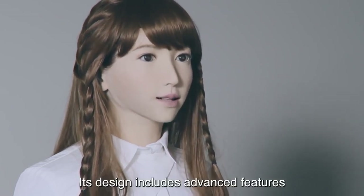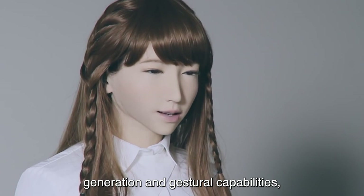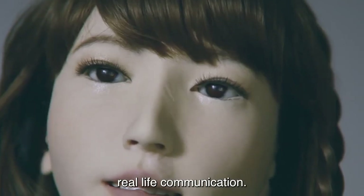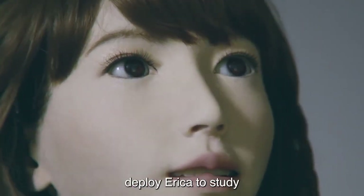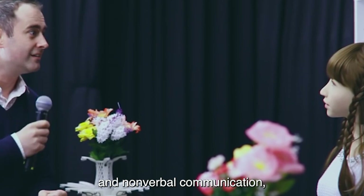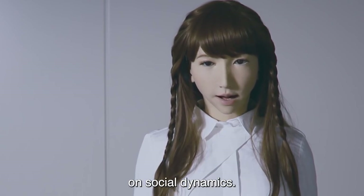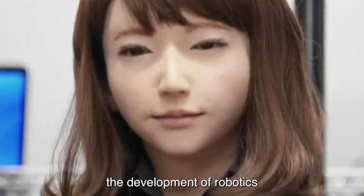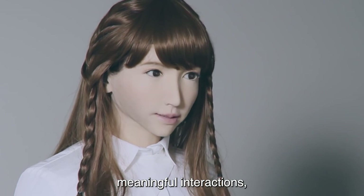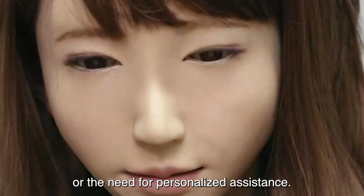Its design includes advanced features such as natural language processing, facial expression generation, and gestural capabilities, enabling it to engage with humans in a manner that closely resembles real-life communication. Researchers at the University of Tokyo deploy Erica to study various aspects of human-robot interaction, including verbal and non-verbal communication, emotional responses, and the impact of physical appearance on social dynamics. The goal is to enhance the development of robotics that can seamlessly integrate into human environments, fostering meaningful interactions and potentially addressing societal challenges such as loneliness or the need for personalized assistance.